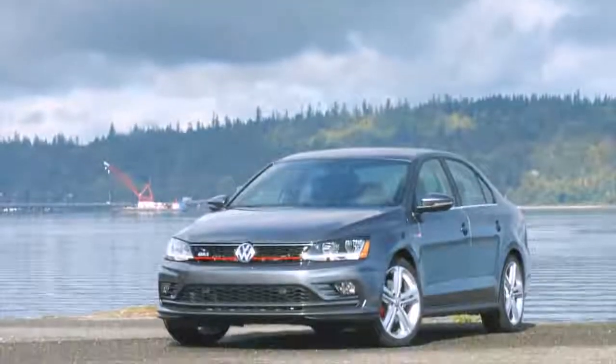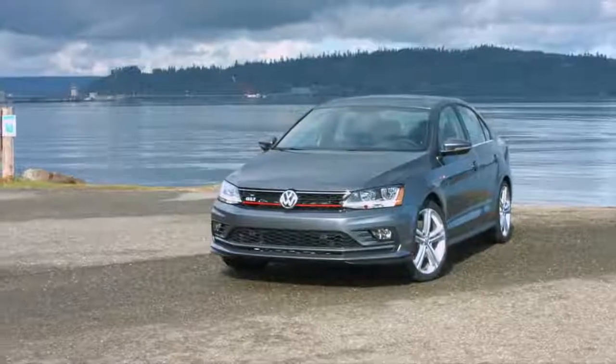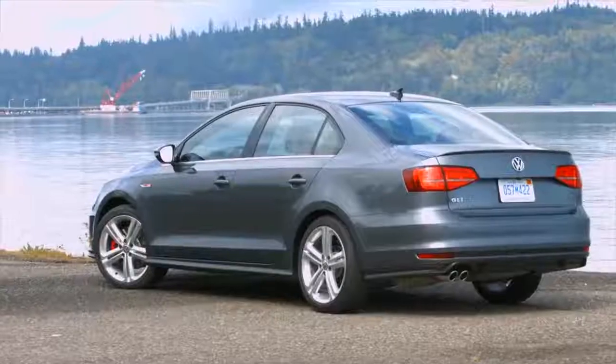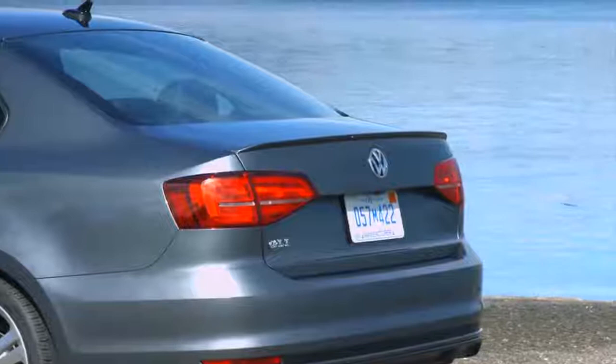The Mark VI: our current Jetta. A more modern design compared to the Mark V, and was also larger and cheaper to produce, giving Volkswagen the ability to be more competitive against rivals such as the Toyota Corolla, Honda Civic, and the Nissan Sentra. A perfect prelude to the newest Jetta, the Mark VII.